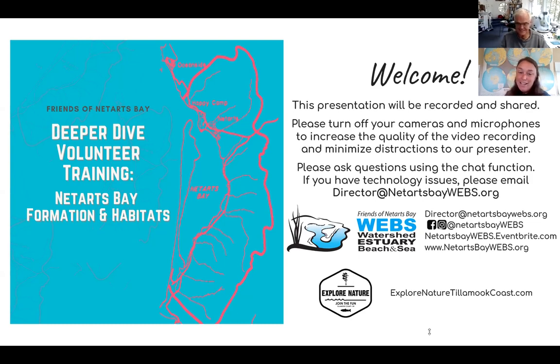Today Jim's going to dive a little deeper for us and talk about how Netarts Bay formed and the various different habitats you'd find in the bay. Some of you joined our previous deeper dive which focused on intertidal animals — there will be a little bit of overlap, but mostly what Jim's going to go into today are things you can find actually in Netarts Bay and not necessarily in the intertidal zone. So with that, I'm going to stop sharing the screen and hand it over to Jim.